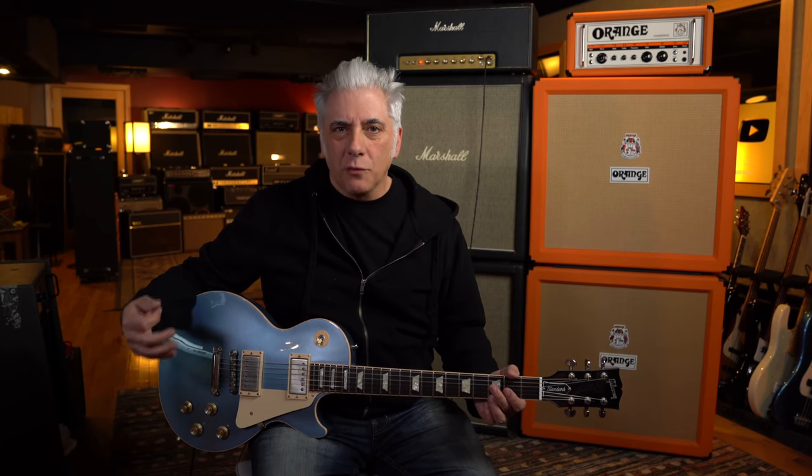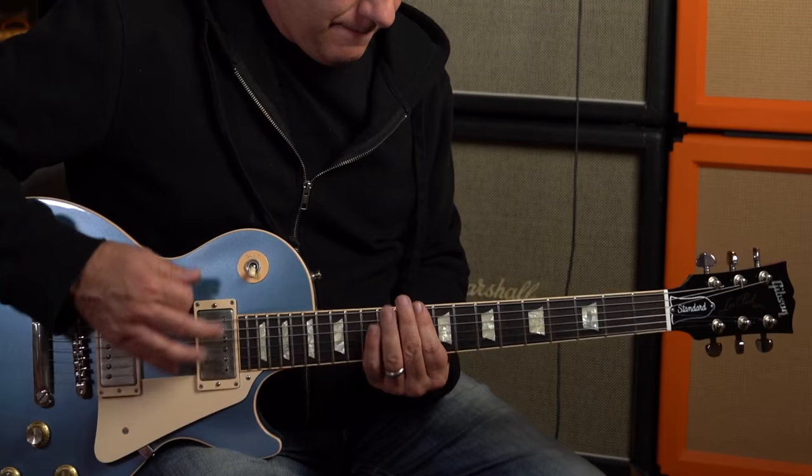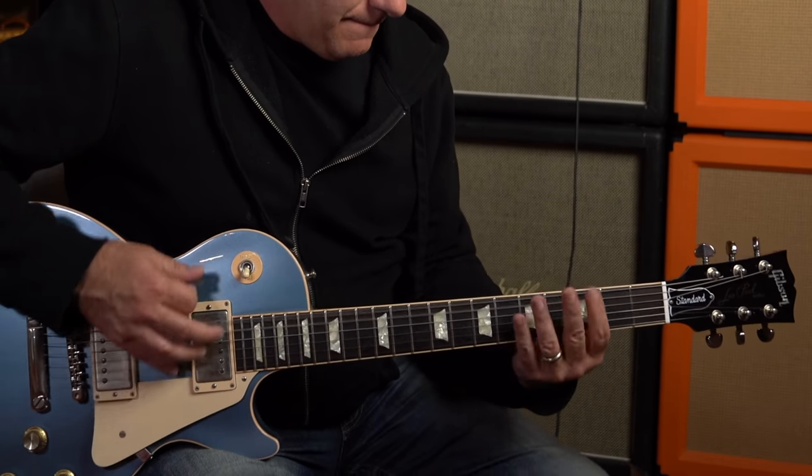The first song I ever learned that was drop D — if you want that low D in your riff because it makes the guitar sound more full, that's Ohio by Crosby, Stills, Nash & Young. That's a good reason to do it. But these songs on this list are ones that really take advantage of that low D and use it to play power chords or incorporate it in the riffs.